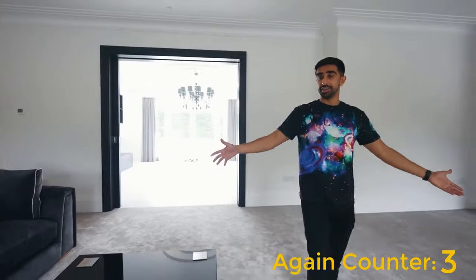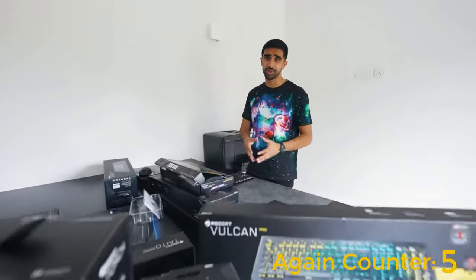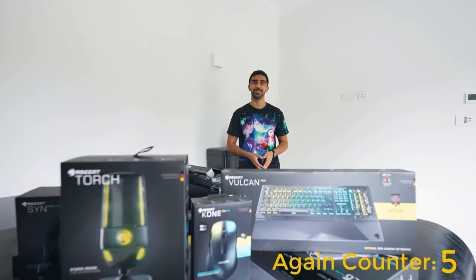We have the living room, which is very empty right now. Huge thanks to Rocca, and let's continue with the tour.